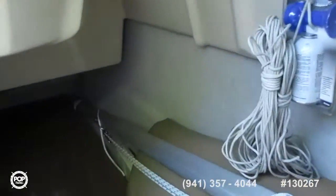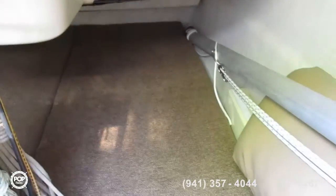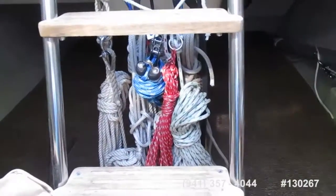Horn. Light. 12-volt controls. It's the rear berth. Lines. Rigging. The battery is right underneath the steps — there's room for two.